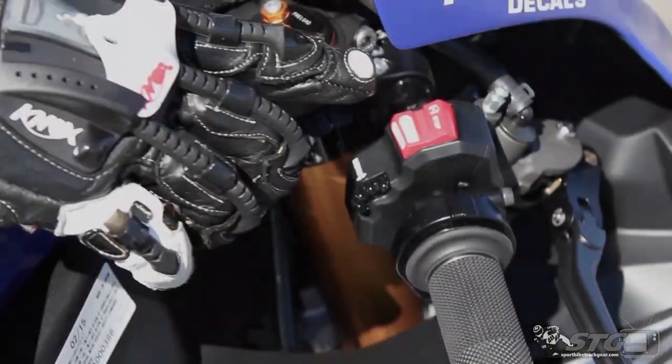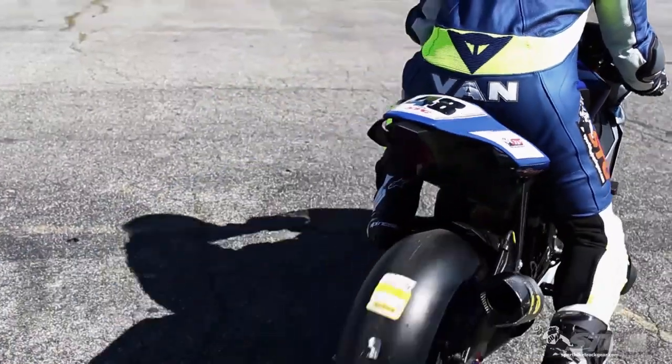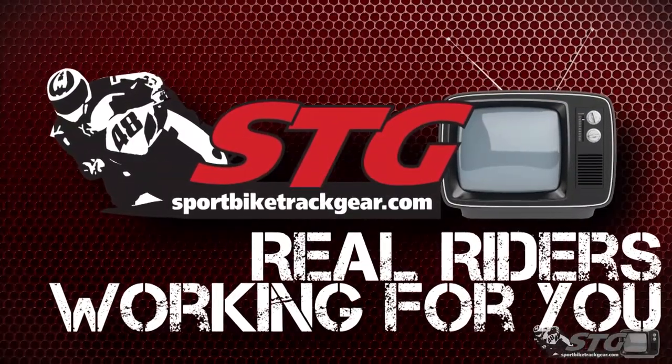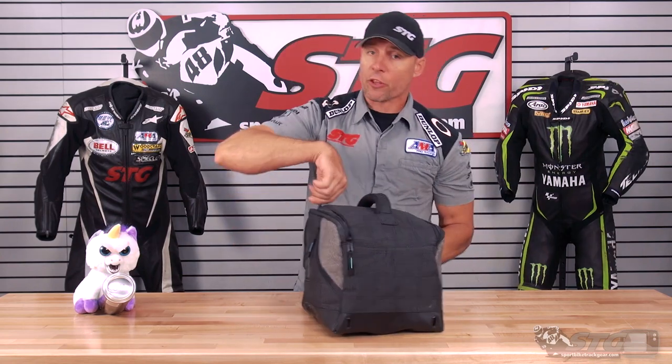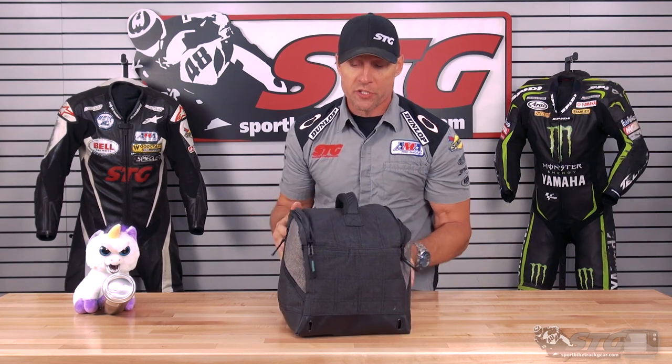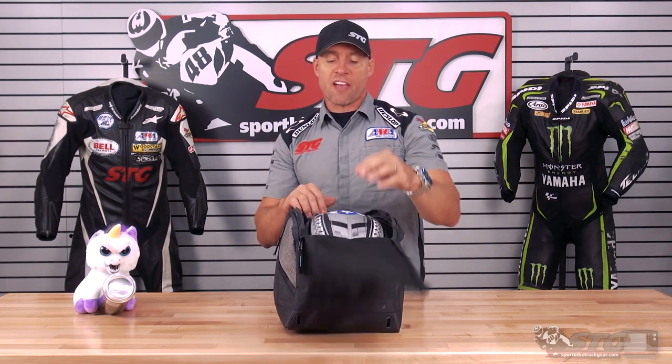I'm Brian Vance from WorldwideTrackGear.com here with our STG Kick-Ass Helmet Graphic of the Week. So this week I've got one for you. This is another one of the affordable ones — people dig that, right? It's badass, it's a fair price. This belongs to one of our staff members, Cody.